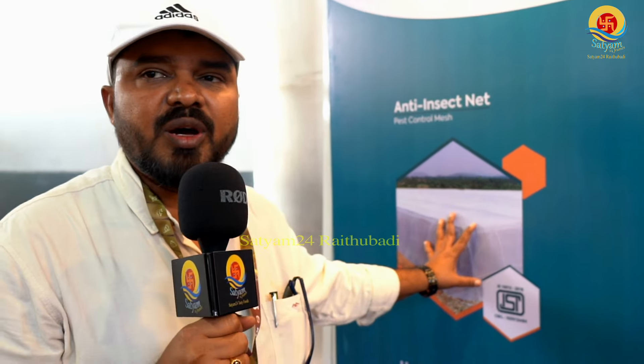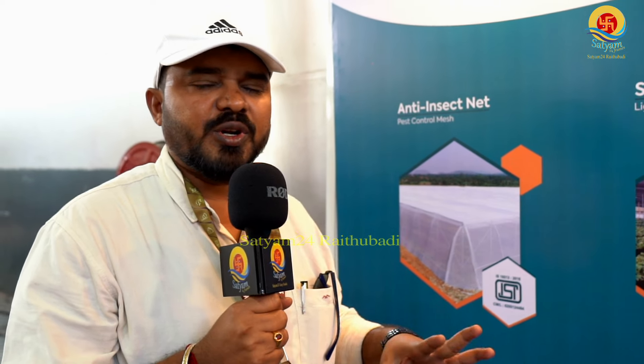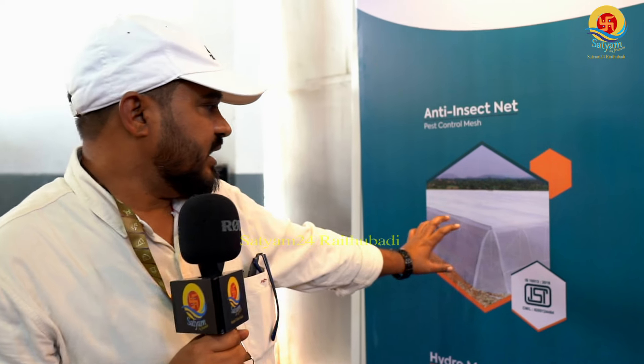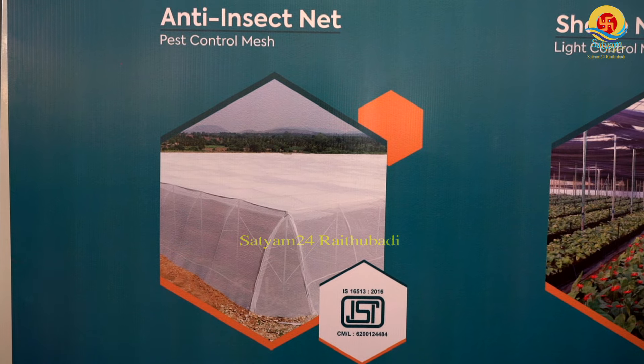Let's look at protected net cultivation. This includes shade net cultivation and poly house cultivation. This is an insect net house — this is a kind of insect net, and it is used for insect net cultivation.